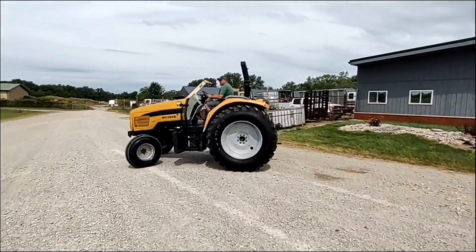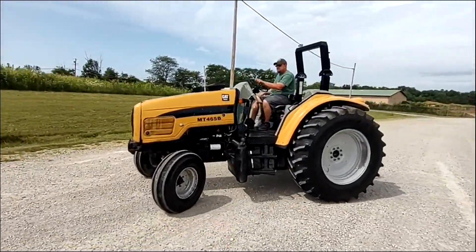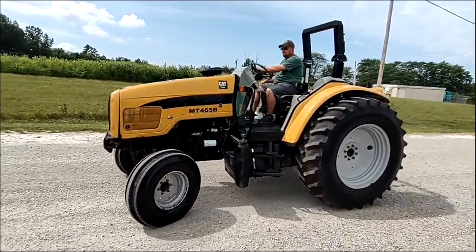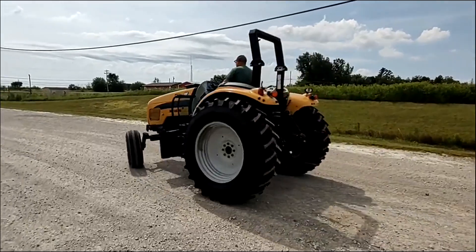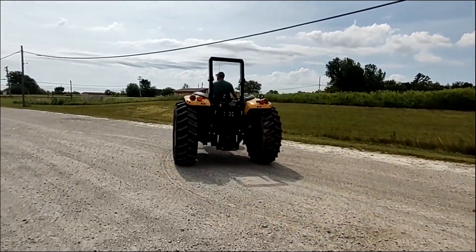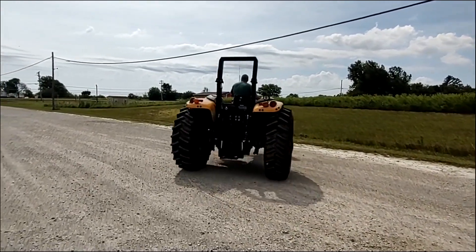This tractor comes in off of an estate. It's been sitting for about a year. It's got brand new rubber on the back — he put those on before he passed away. Still got the stickers on them actually. Got three remotes on the back there and a three-point hitch.